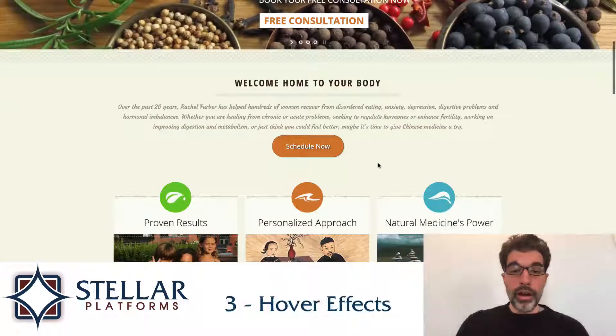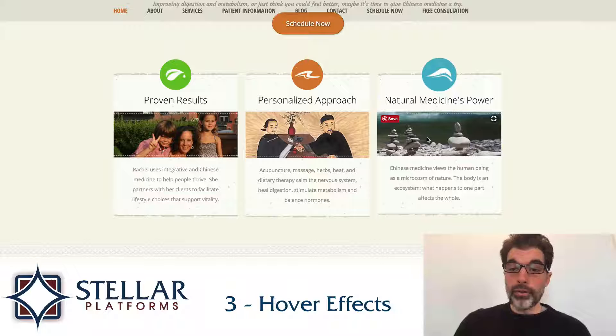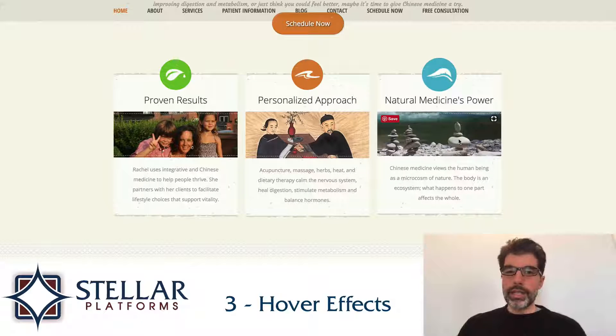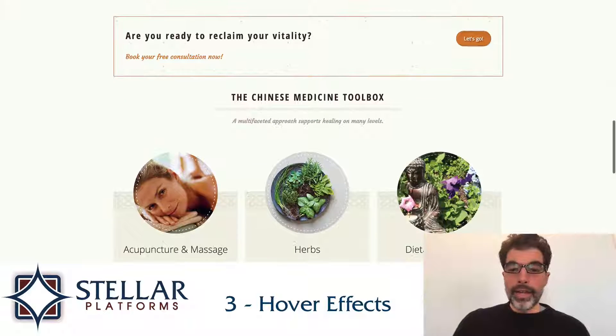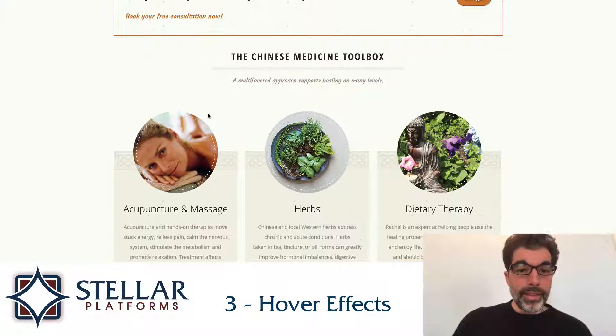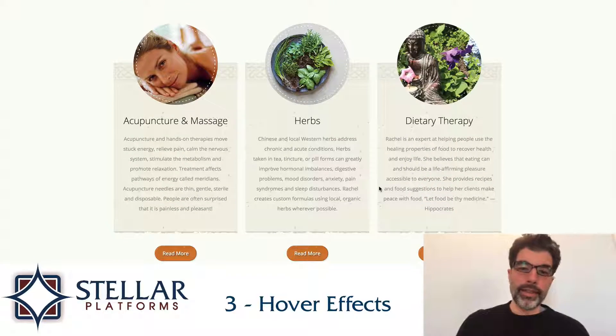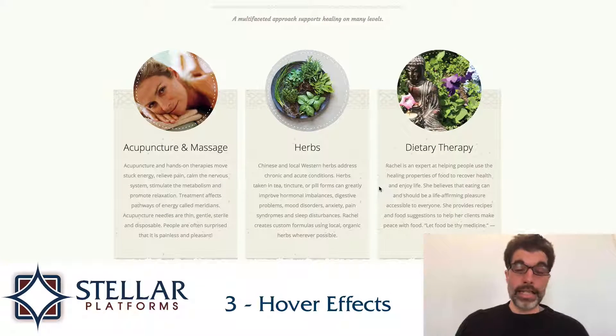The third thing that I like are all these hover effects. When I hover my mouse over a photo, I get the icon and the photo to zoom in just a little bit. And down here, these dotted lines spin during the hover, and only during the hover, and I think this is a really nice touch. It's tiny things like that that I think really make a design stand out. So that's the third thing that I like: the hover effects.